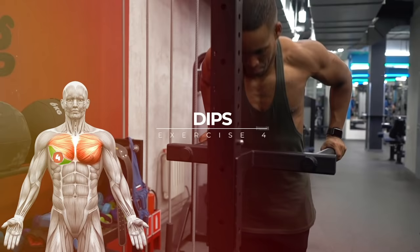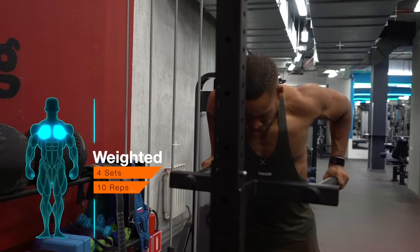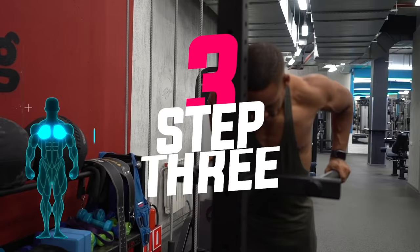Exercise four is dips or a cable chest raise. Dips are a great finisher due to their ability to properly stimulate the lower pecs — pars abdominalis — and their ascending fibers. I would also recommend trying the cable chest raise variation, one of my favorite chest finishers.